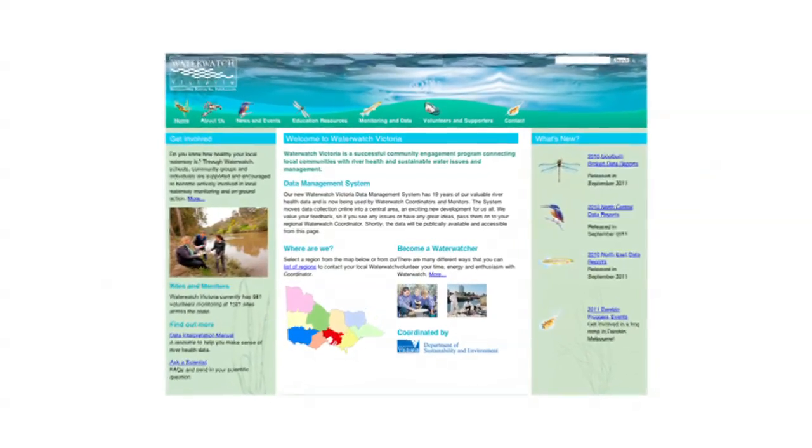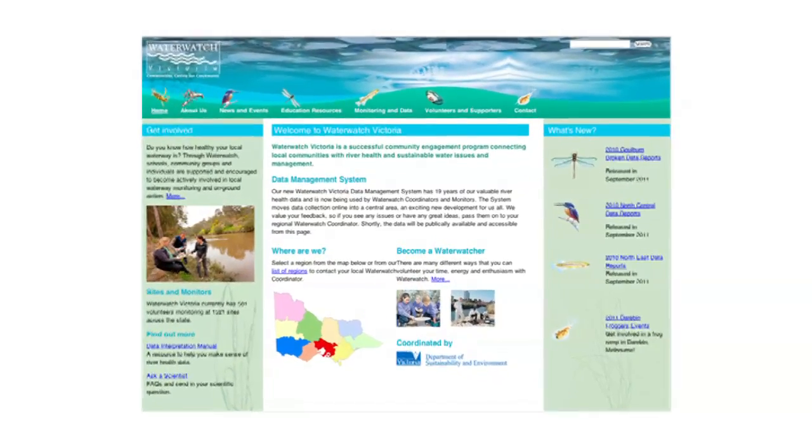This information is now available for everybody on the Waterwatch Victoria data management system. In the past, monitors in my region would have to send data to me and I would have to enter it into the system.